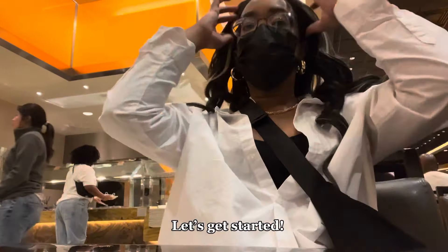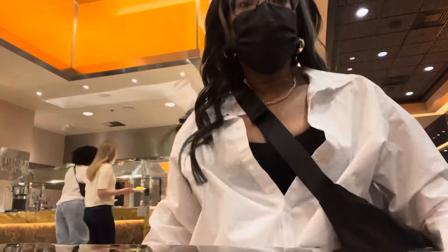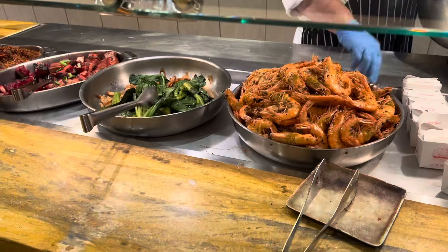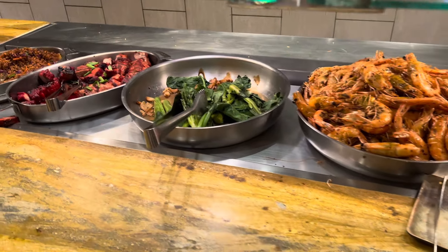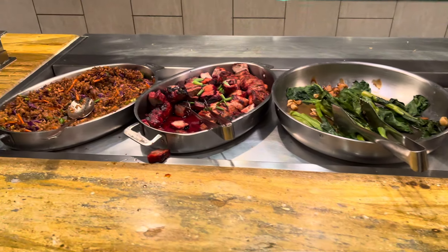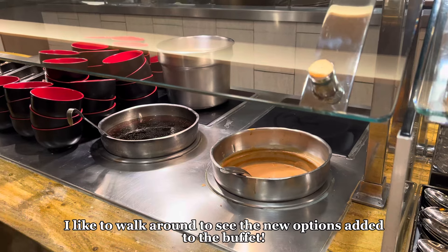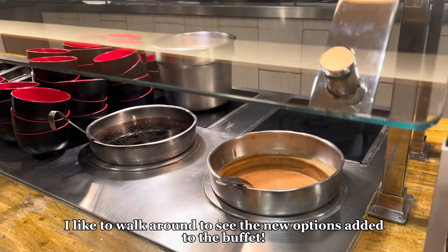The Wicked Spoon offers a 90-minute sitting period. Don't make the mistake like I did where I sat down first and waited for my drink — just go ahead and start eating. There are a plethora of food options, so I always walk around the buffet first to see the new options, but I highly recommend starting to eat because 90 minutes flies by really fast.